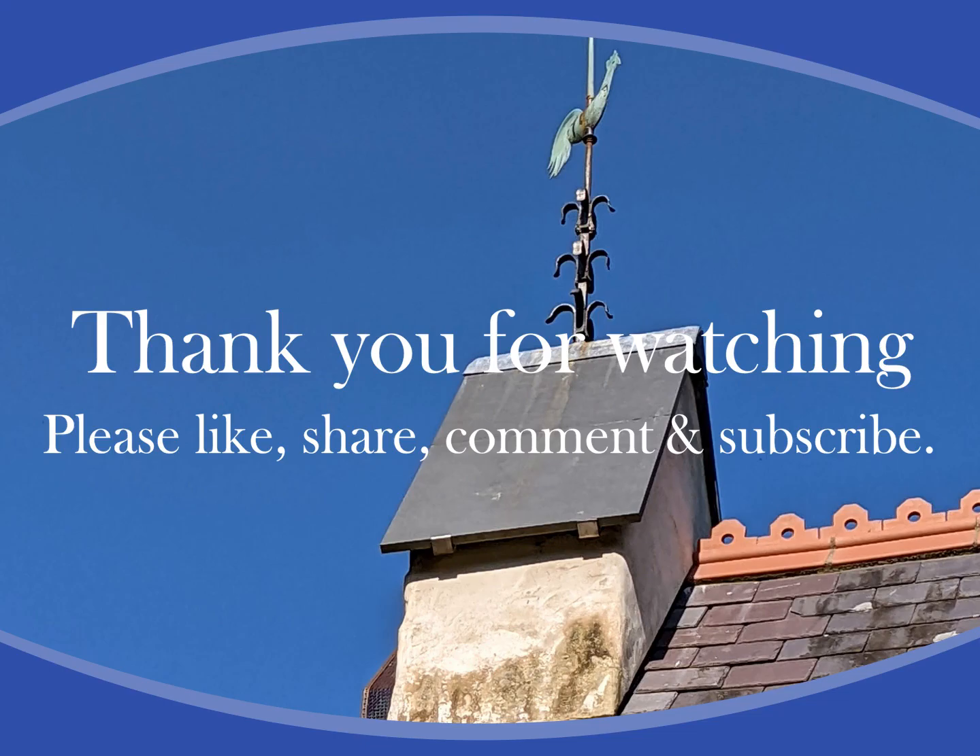Please remember to click the like button before you leave this video, and as always, thank you for watching.